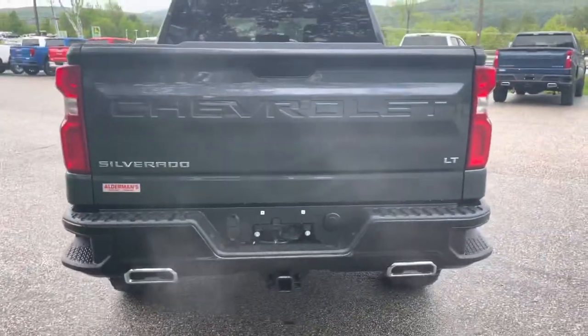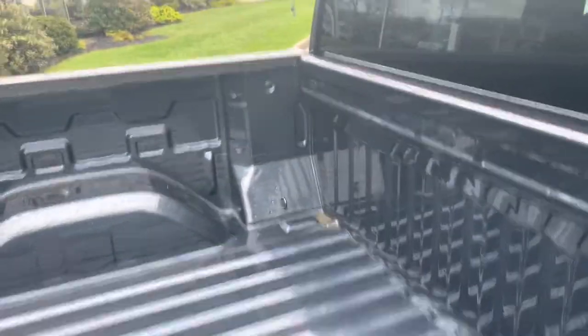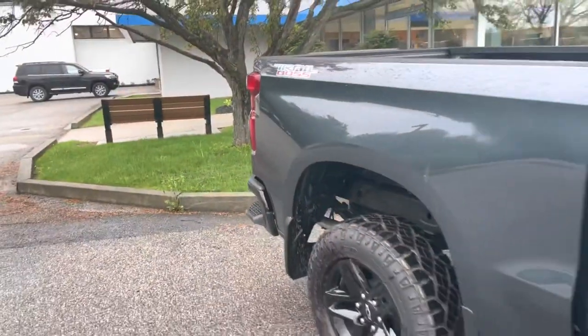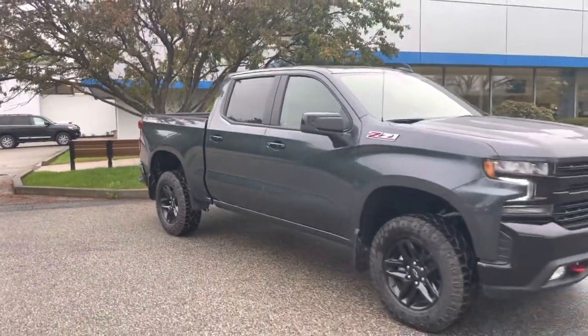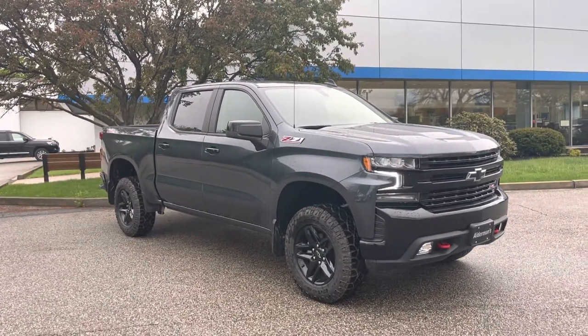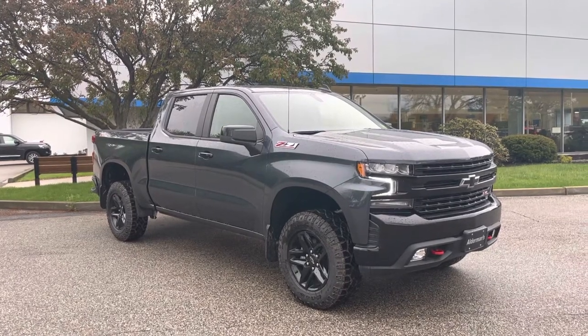You can see that LT badge on the back, a big nice high resolution backup camera on there. Inside the cargo area you have cargo hooks on all four corners, which is very nice to have. That is your 2022 Chevrolet Silverado LT Trail Boss. Hope you enjoyed this video — if you have any questions you can respond to my email or give me a shout at 802-776-5000. Have a great day.